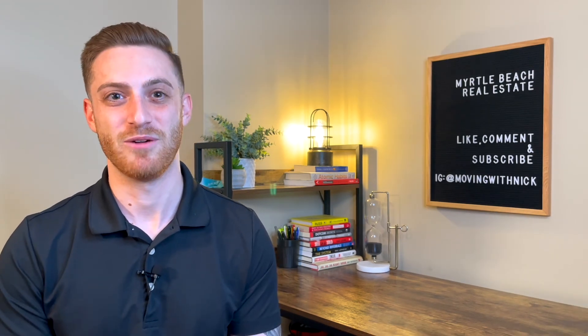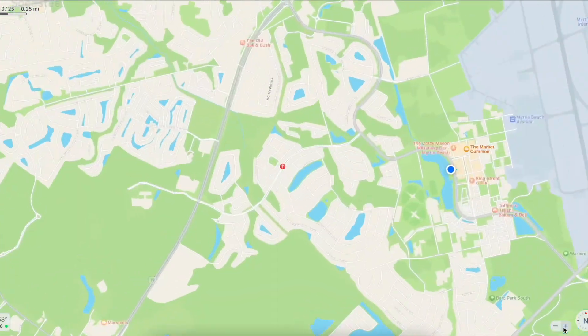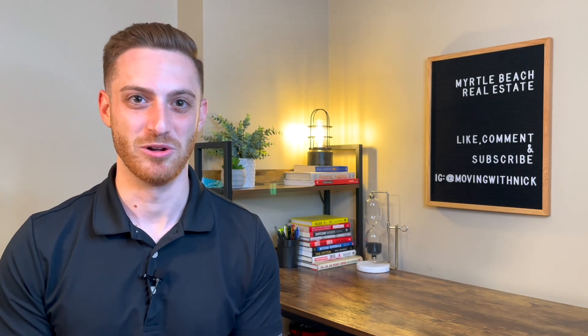Market Common is sandwiched between Business 17 and 17 Bypass. On a good day, you can get to the airport in less than 10 minutes. On that same good day, you're just a five-minute drive to Myrtle Beach State Park — and as a side note, you can get access to all of the state parks in South Carolina for $95 annually. We have two awesome parks here in the Myrtle Beach area. Right next to Myrtle Beach State Park, you also have public beach access at the Spring Maid Pier.